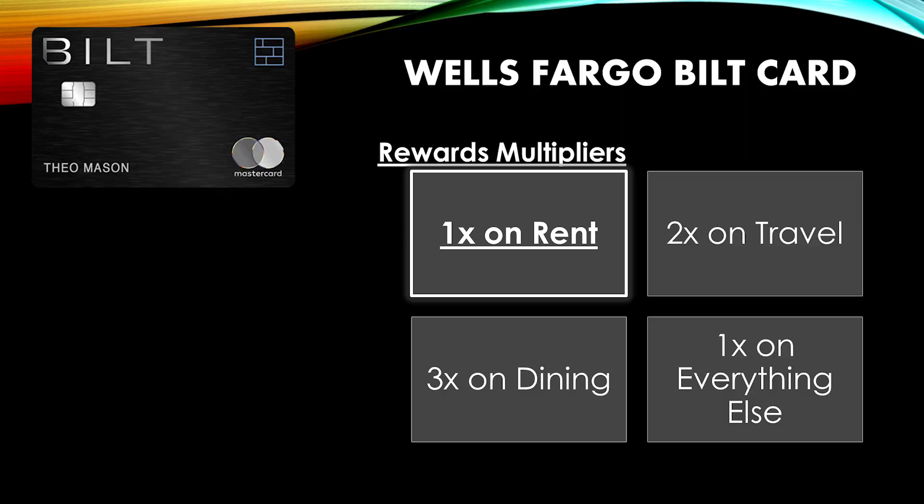The last card on this list is the Bilt card, and I recommend this card to anyone that has to pay rent. You'll earn one rewards point per dollar spent on rent paid through the Bilt app with your card account, up to a maximum of 50,000 points per calendar year. Not only can you now pay rent with a credit card, you can also earn points too.